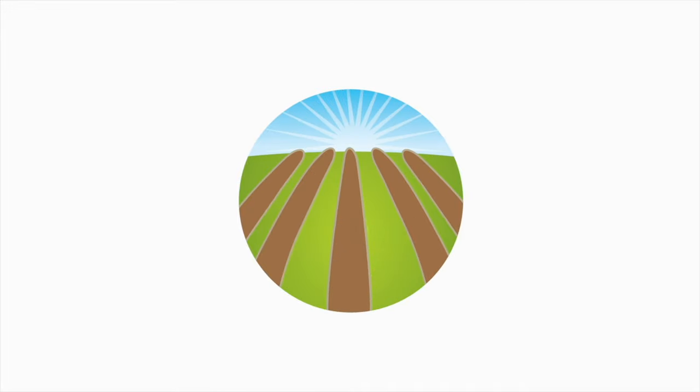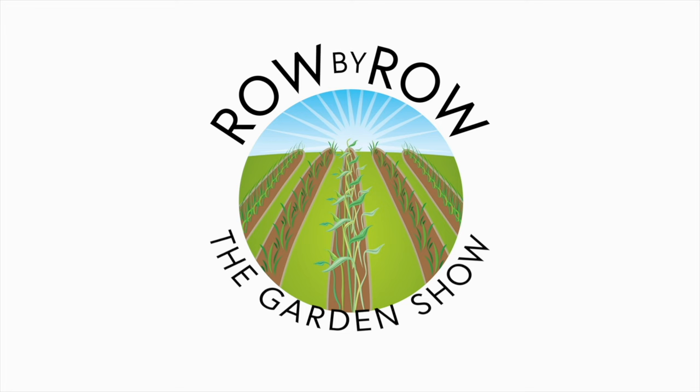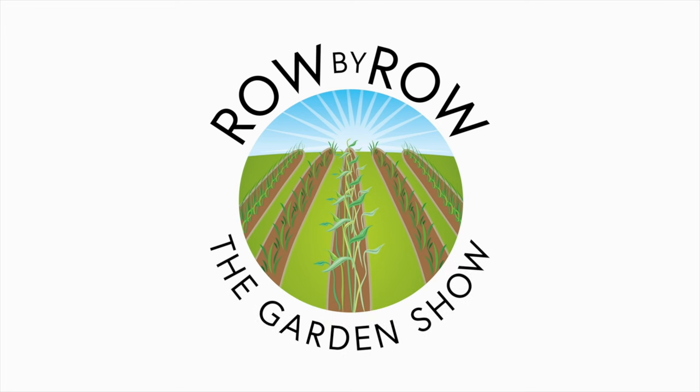Hey neighbor, come on in and set a spell on We Talk Gardening. Welcome to the Row by Row Gardening Show, the best dadgum gardening show on the internet, where we talk about gardening, a little bit of cooking, and growing your own food. Now sit back and enjoy.